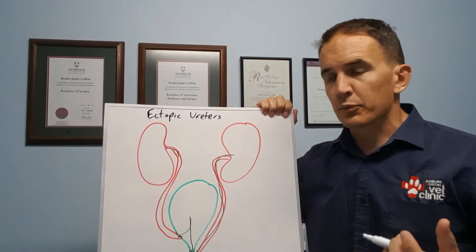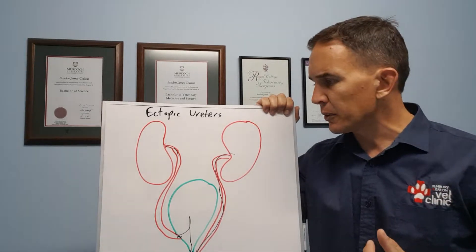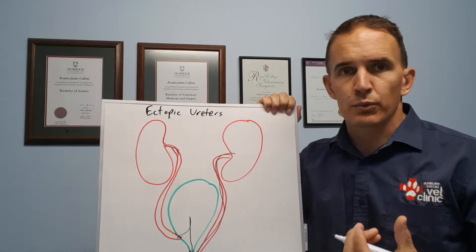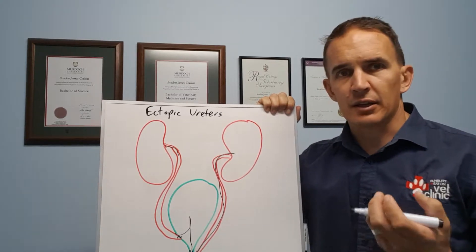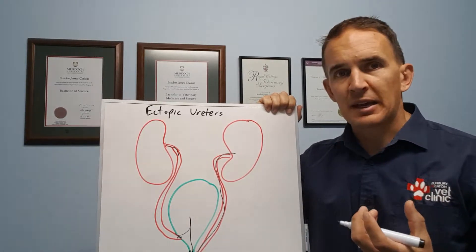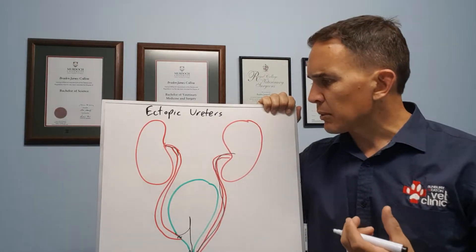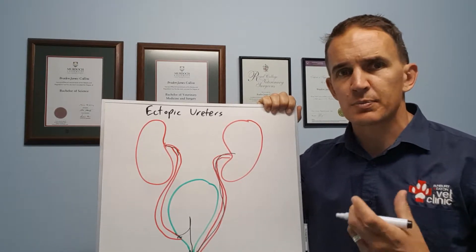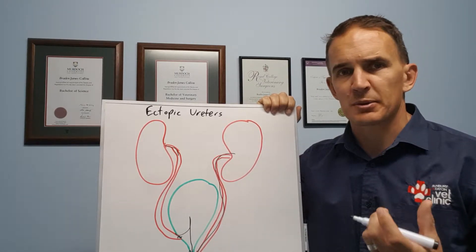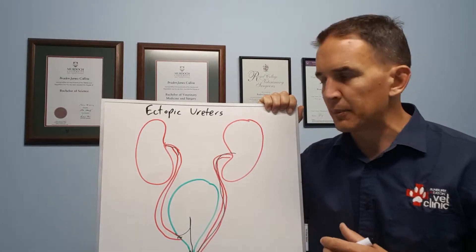Animals with this condition show a constant dribbling of urine, which can lead to wet patches where they sleep or sit, wet fur around the back end, and recurrent urinary tract infections. The big thing we see is what looks like incontinence, but it's a little different — it's not the bladder failing to hold things, it's the urine effectively bypassing the bladder.